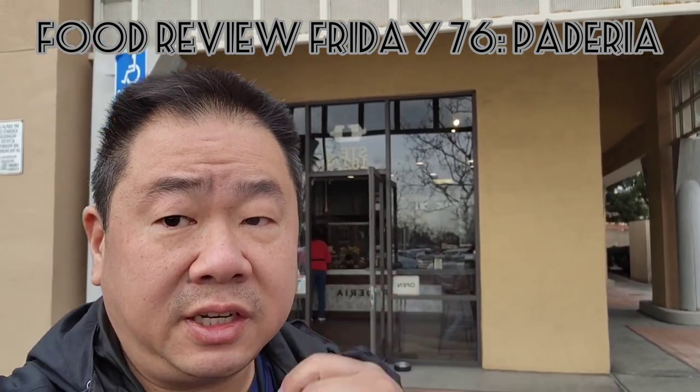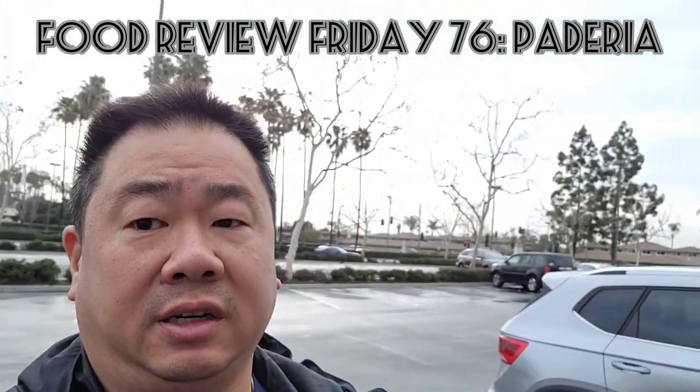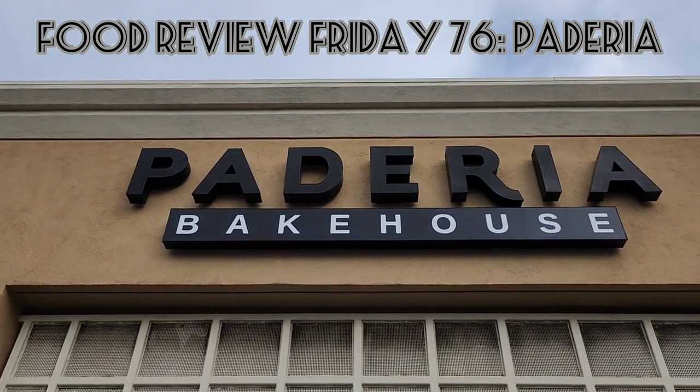Food Review Friday finds me in Fountain Valley, California at an interesting little place that takes a little twist on traditional Filipino baked goods and has something more modern. This is Pateria Bakehouse.